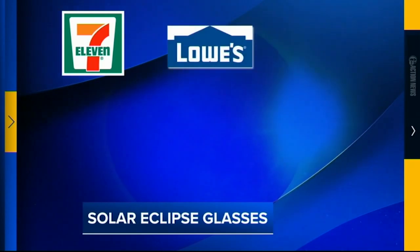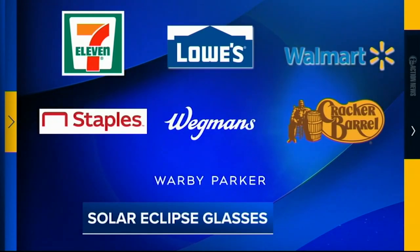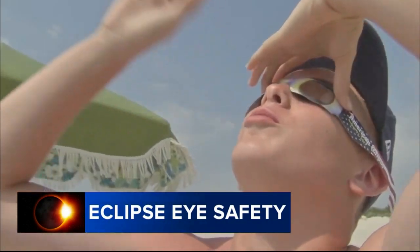You can get them at retailers like 7-Eleven, Lowe's, Walmart, Staples, Wegmans, Cracker Barrel, and Warby Parker. Or you can use old eclipse glasses from the 2017 eclipse, as long as they are not damaged or warped.